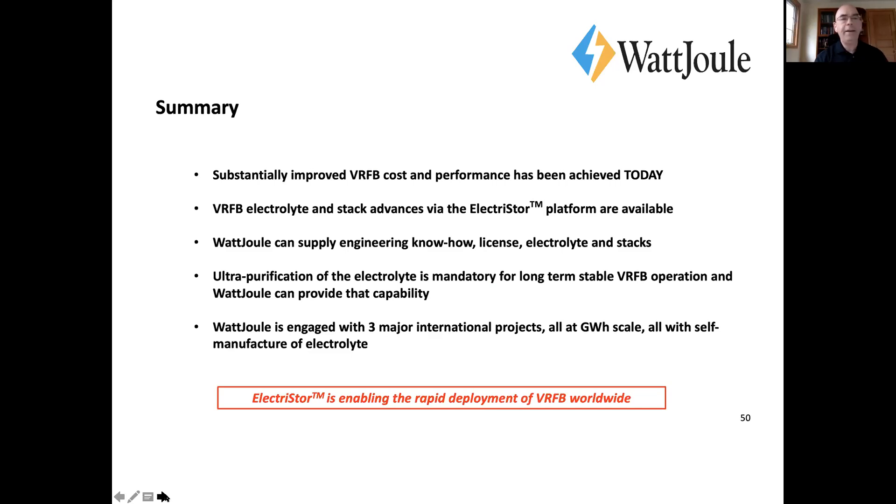In summary, the real good news is that we've substantially improved cost and performance. Those advances are available through licensing our platform and through our ability to supply electrolyte and stacks, and we can enable customers to take that on themselves through technology transfer. I want to reiterate that ultra purification, we believe, is mandatory.